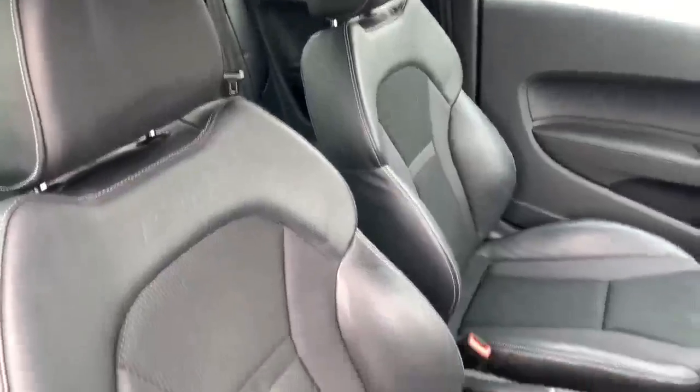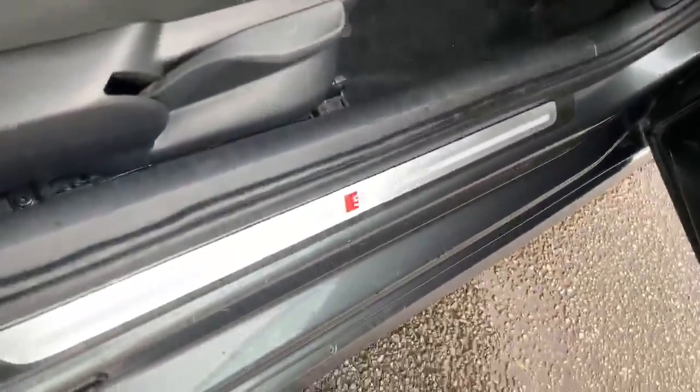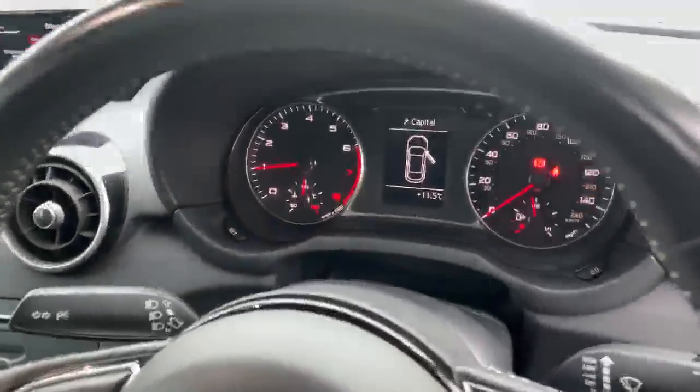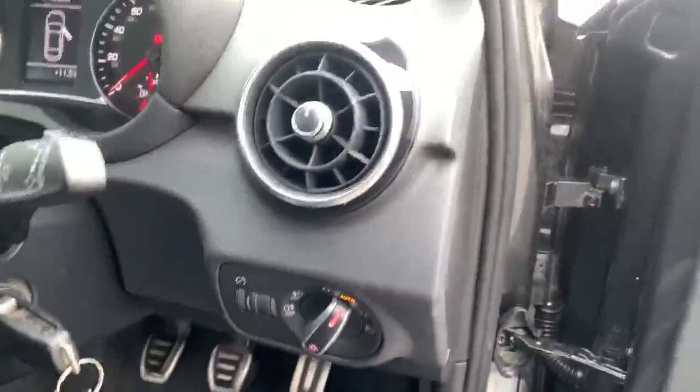Inside the vehicle we've got the half leather interior. There's also the S line embossed there, and it also comes with the S line door sill trims. Inside we also have the full leather steering wheel, the digital dashboard, and the automatic electronic headlights.